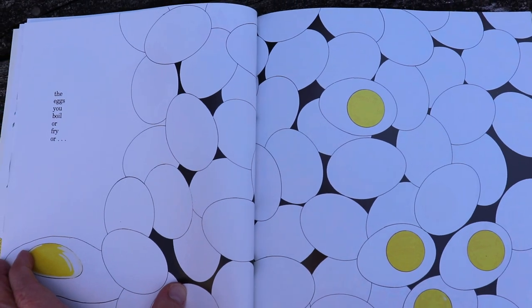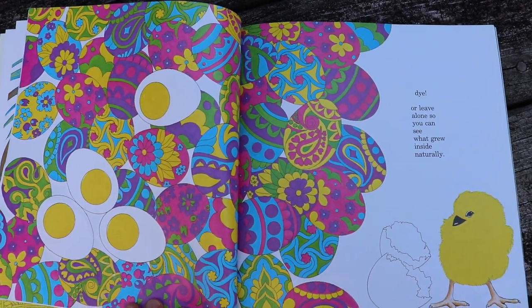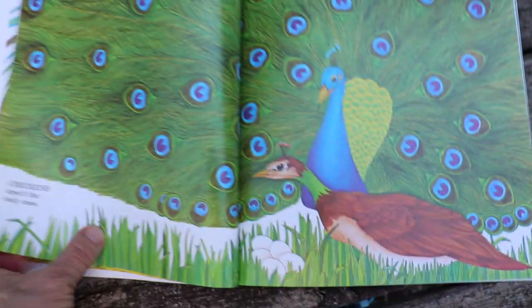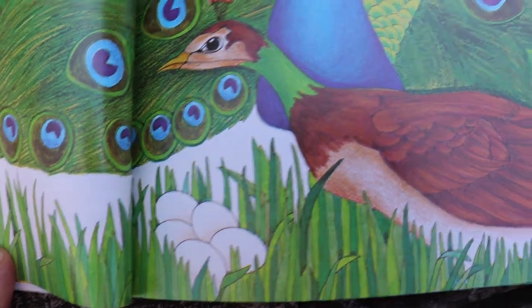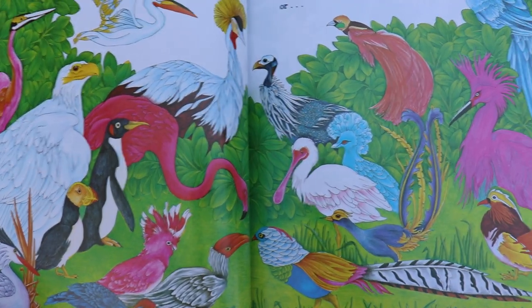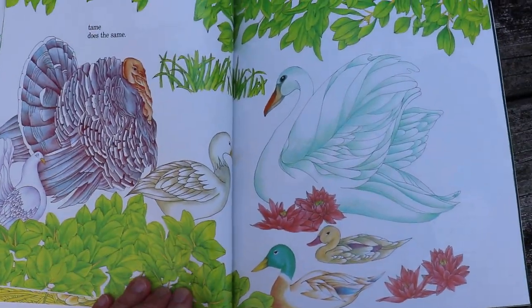The eggs you boil or fry — the yellow parts in these eggs are called the yolk. Look at those beautiful eggs, or leave alone so you can see what grew inside naturally. Chickens aren't the only ones. Every bird, wild or tame, does the same — and they all lay eggs.